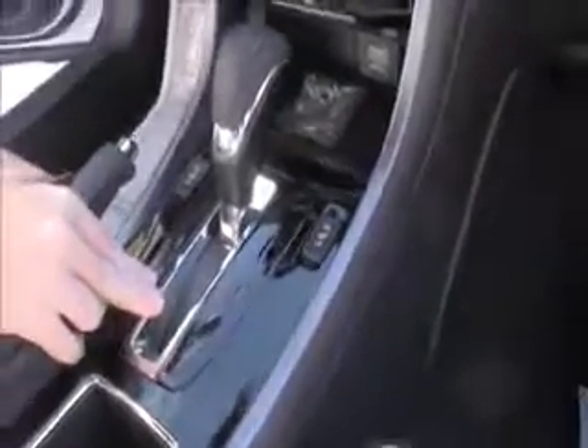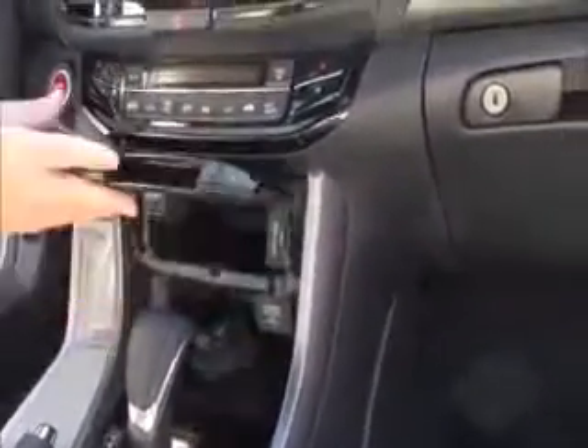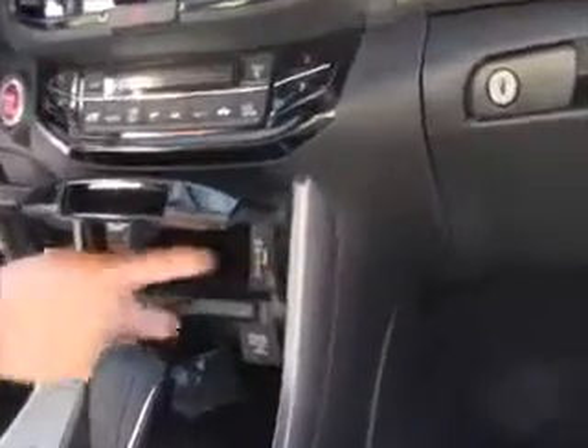This is a six-speed automatic transmission — in the four-cylinder models you get the CVT. Heated driver and passenger seats, lots of storage, another power outlet, another 1.5-amp USB, independent heating and air conditioning controls for driver and passenger, push button start, touch screen radio, backup camera, day/night mirror, map lights, HomeLink system for garage door opener and home security, sunglass holder, and power moonroof.